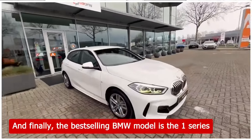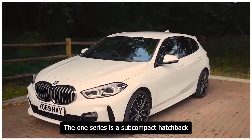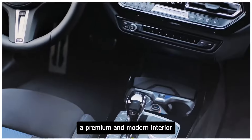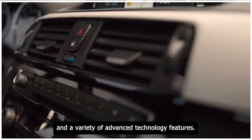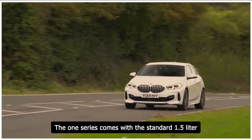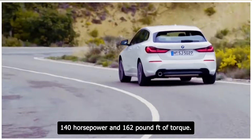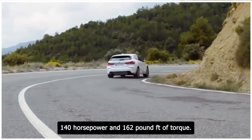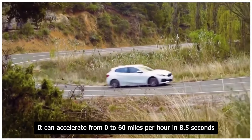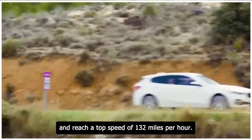And finally, the best-selling BMW model is the 1 Series. The 1 Series is a subcompact hatchback that offers a fun and agile driving experience, a premium and modern interior, and a variety of advanced technology features. The 1 Series comes with a standard 1.5-liter turbocharged three-cylinder engine that generates 140 horsepower and 162 pound-feet of torque. It can accelerate from 0 to 60 miles per hour in 8.5 seconds and reach a top speed of 132 miles per hour.